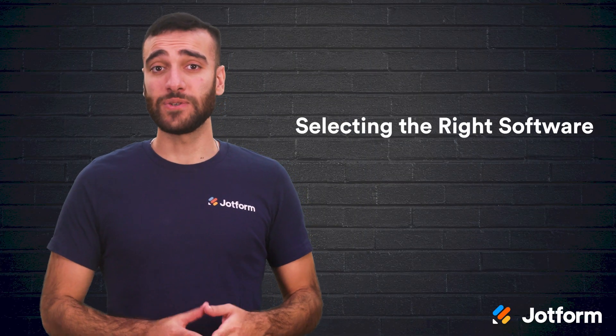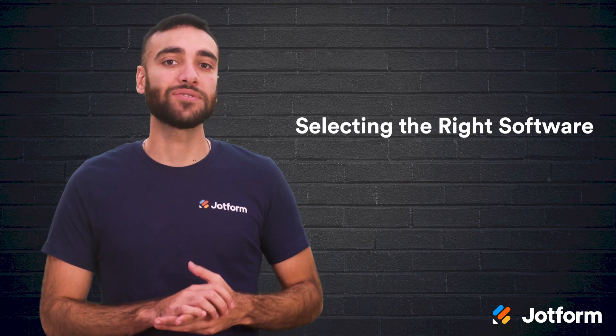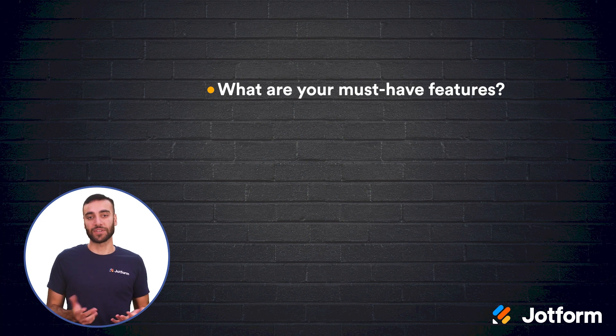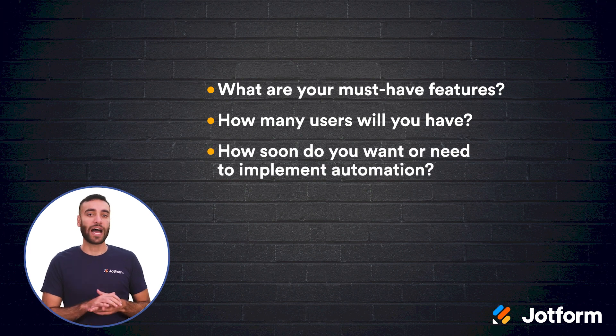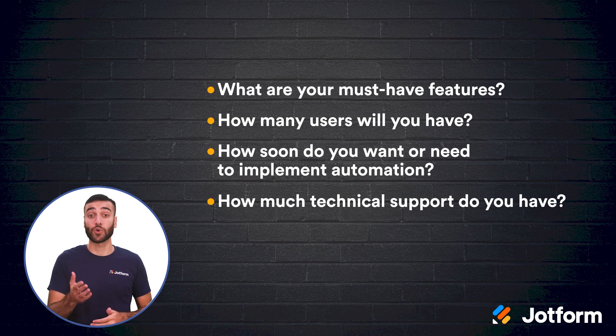When it comes to choosing which automation software is right for your company, you'll want to take some time to consider these questions: What are your must-have features? How many users will be using the software each month? How soon do you want or need to get your automation up and running? How much technical support do you need? Knowing these answers can help you zero in on which software best fits your business's overall automation needs.